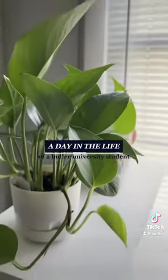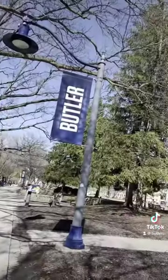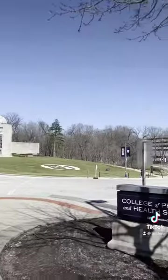Hi everyone and welcome to a day in the life of a Butler University student. My name is Tommy and I'm a senior studying Health Sciences with a minor in Chemistry on the Pre-PA, or Physician Assistant, track. This coming summer I will also be attending Butler's PA program.